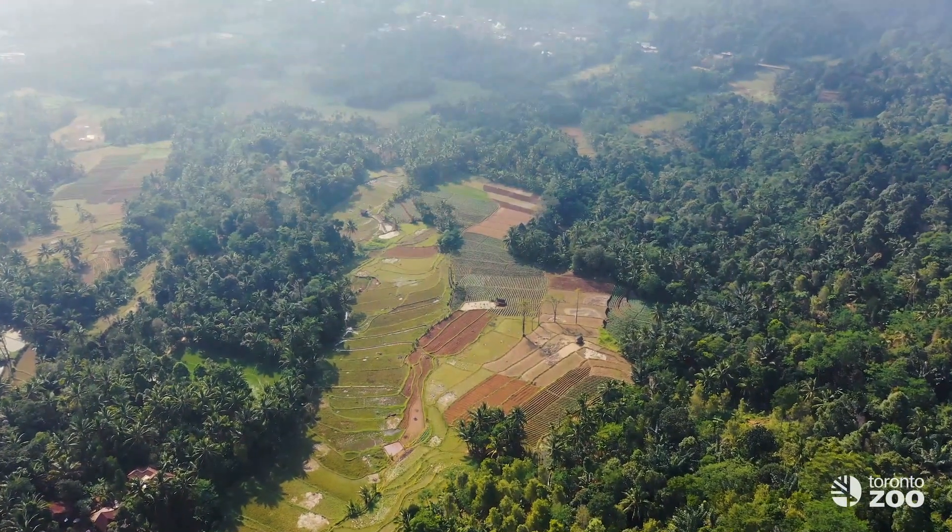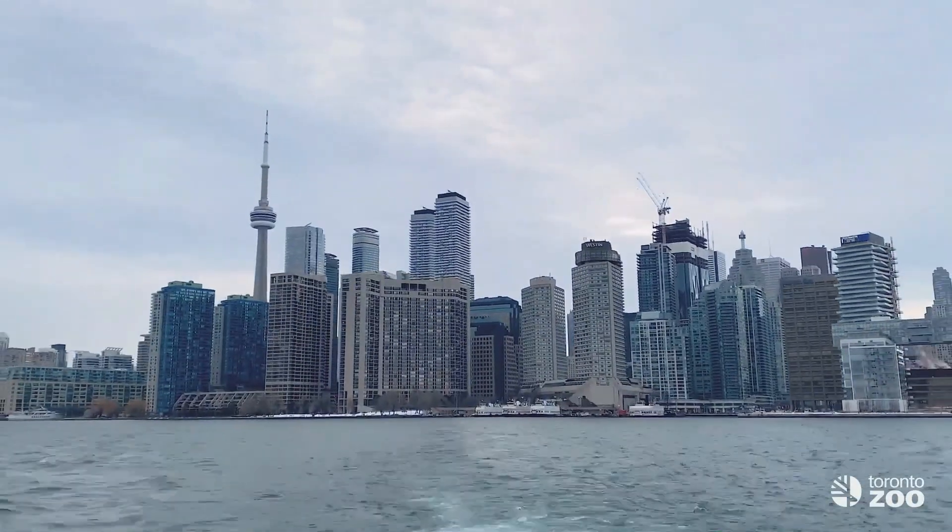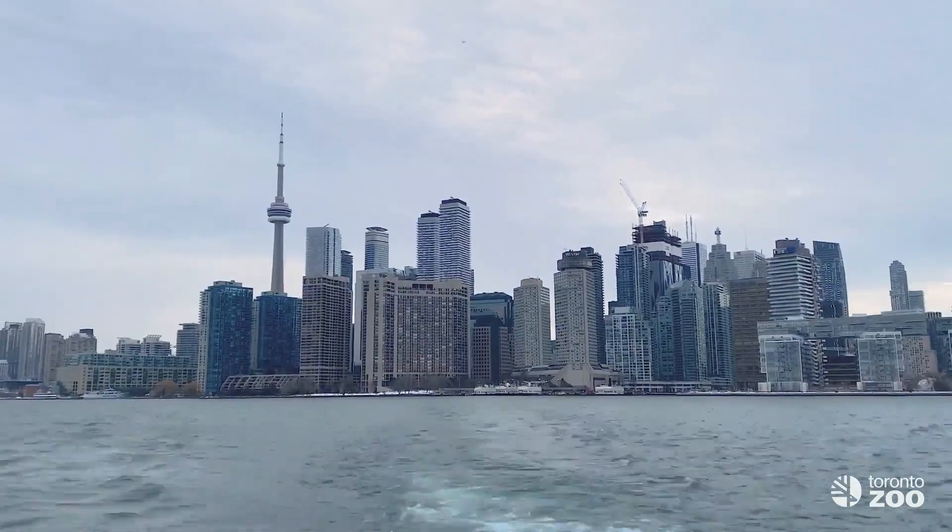We mentioned at the beginning of this series that whether you live rurally or in a big city, we all have a wildlife story. So what does that mean? It means that our actions day to day, big or small, have an impact on wildlife and wild spaces.